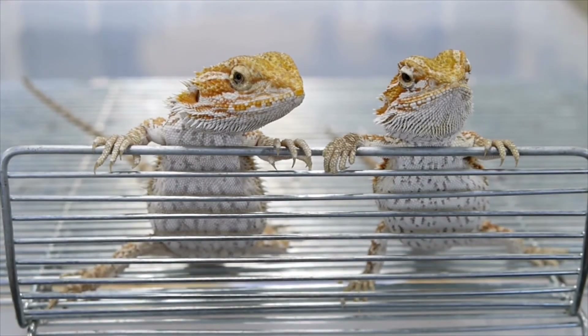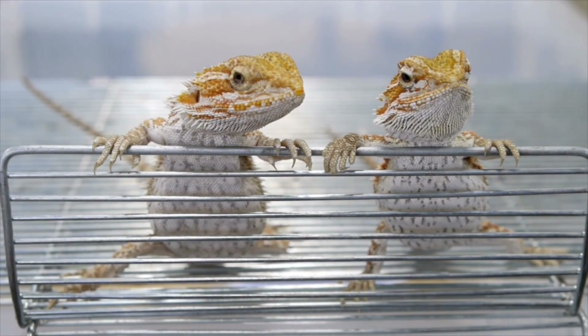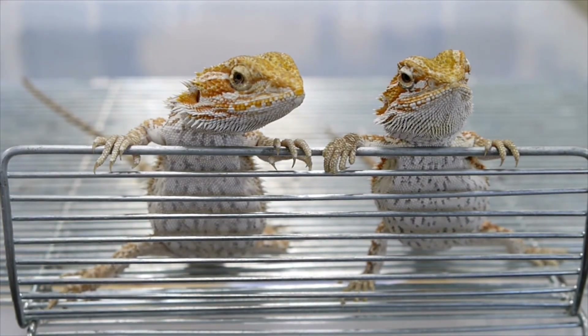That's all about what bearded dragons eat. Do not forget to like this video and subscribe to our channel for more such amazing videos.